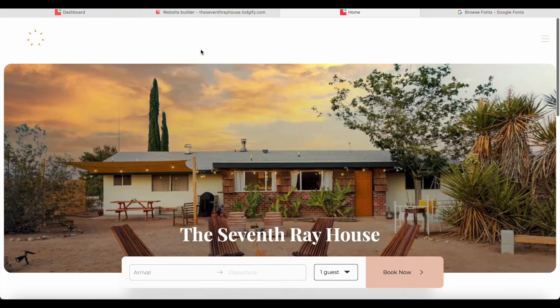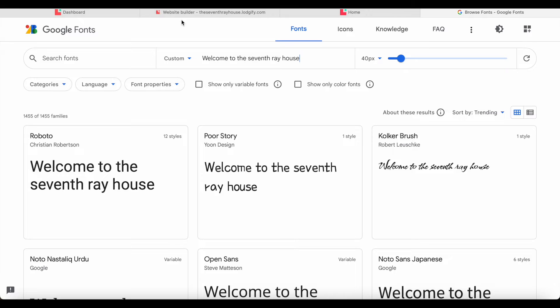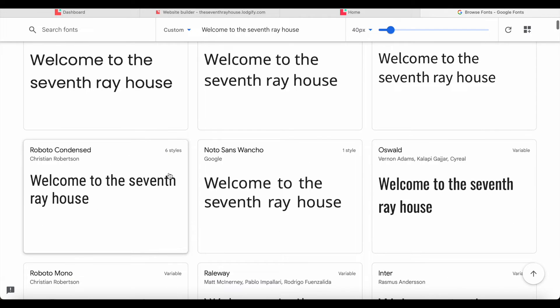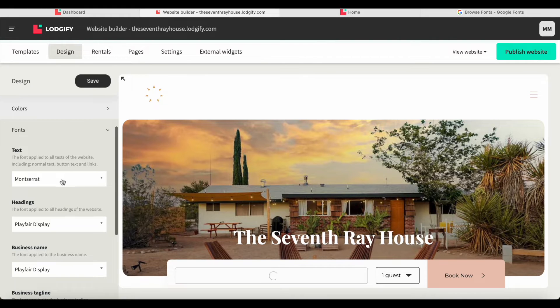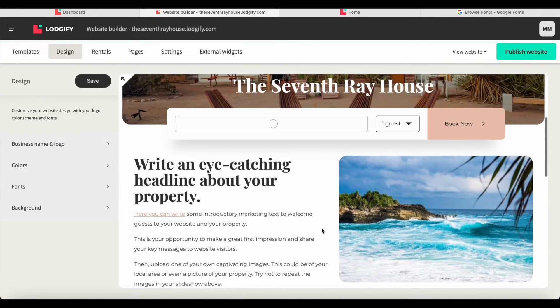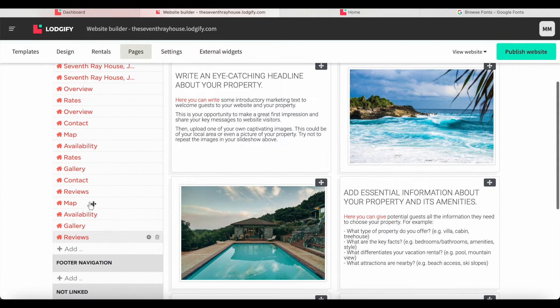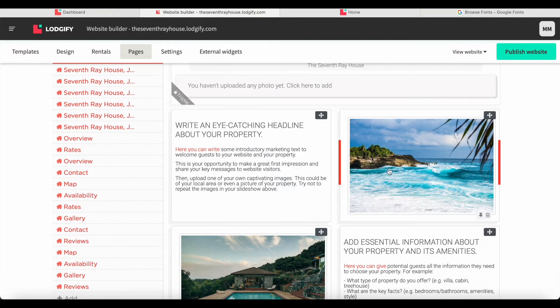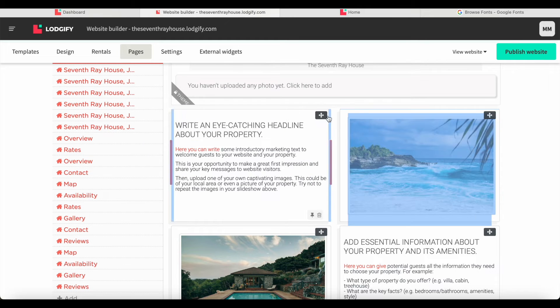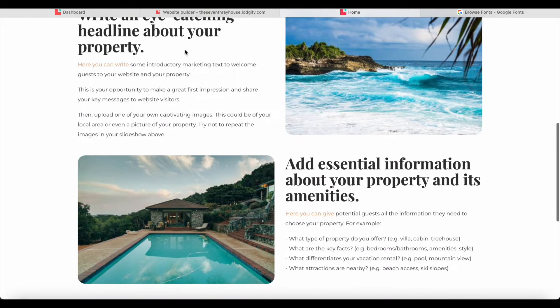I went through and added the fonts I wanted — this is just the sample website right now. One cool thing is they use Google Fonts, so you can go to the Google Fonts website, find one you like like Roboto Condensed, then go to the design tab, search for it, and select it right there. Then I went into the pages section. On the left side you'll see your navigation, and all of these are widgets that you can move around and rearrange.